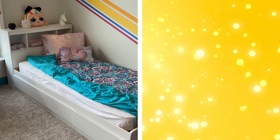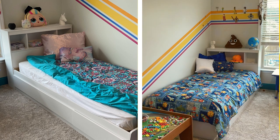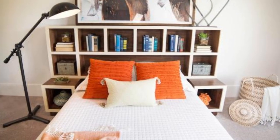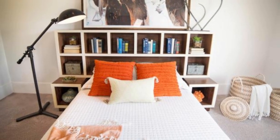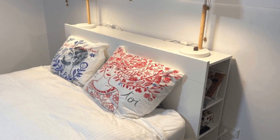12. Headboards with storage. Headboards can be more than just decorative pieces. Consider a headboard with built-in storage to utilize this often wasted space. These headboards come with shelves, cabinets, or niches that can hold items like books, alarm clocks, or decorative pieces. This solution is particularly useful in small bedrooms, where space is at a premium.